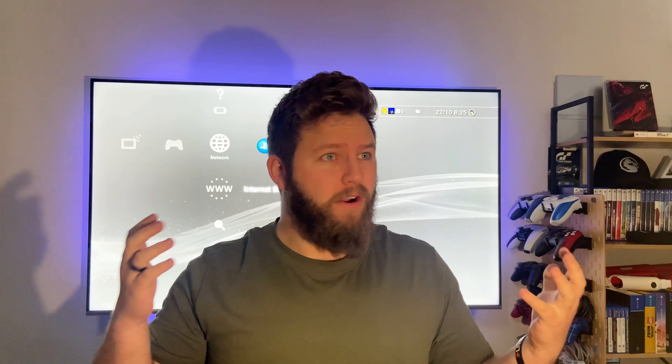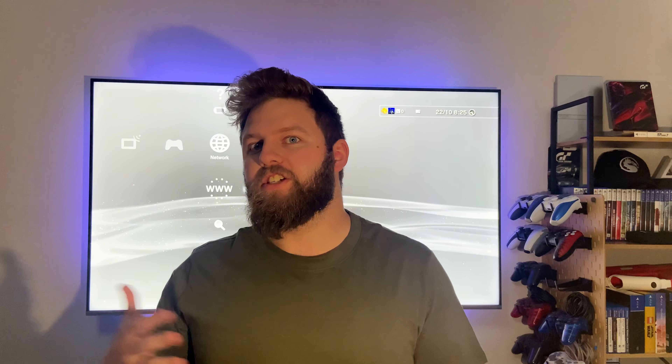Welcome back to another Top 5 Tuesday. Today we're covering some of the most impressive features of the PS3 that I have only recently discovered after purchasing one. The PS3 is a very old system, releasing in 2006, however some of the features it has are truly remarkable in 2024 — things we kind of lost when we moved up to the PS5.